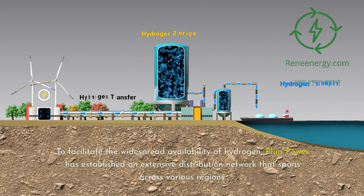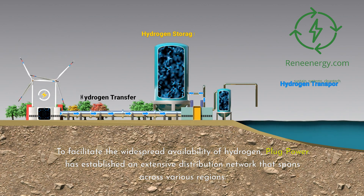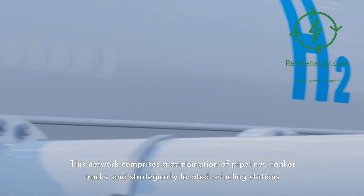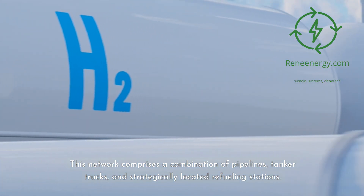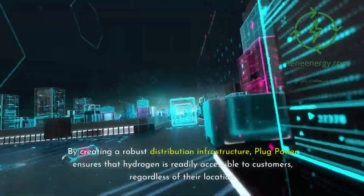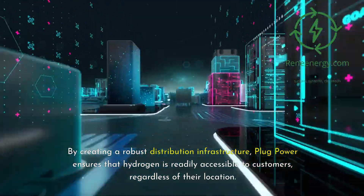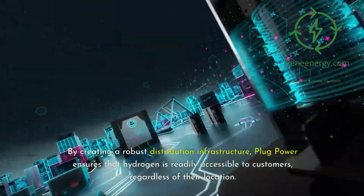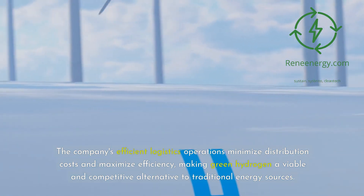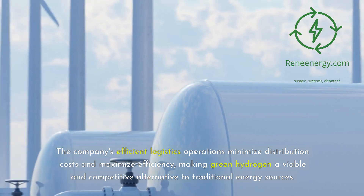To facilitate the widespread availability of hydrogen, Plug Power has established an extensive distribution network that spans across various regions. This network comprises a combination of pipelines, tanker trucks, and strategically located refueling stations. By creating a robust distribution infrastructure, Plug Power ensures that hydrogen is readily accessible to customers, regardless of their location. The company's efficient logistics operations minimize distribution costs and maximize efficiency, making green hydrogen a viable and competitive alternative to traditional energy sources.